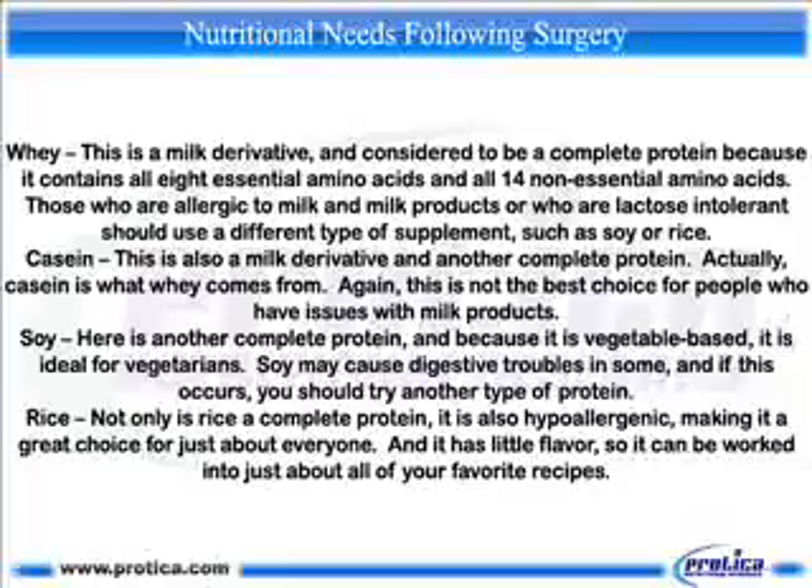Whey — this is a milk derivative and is considered to be a complete protein because it contains all 8 essential amino acids and all 14 non-essential amino acids. Those who are allergic to milk and milk products or who are lactose intolerant should use a different type of supplement, such as soy or rice. Casein — this is also a milk derivative and another complete protein. Actually, casein is what whey comes from. Again, this is not the best choice for people who have issues with milk products.